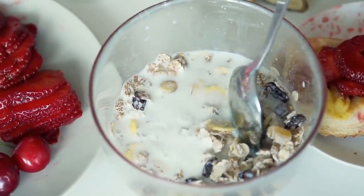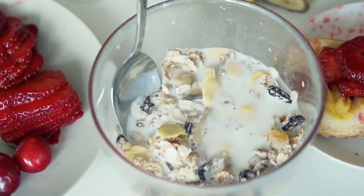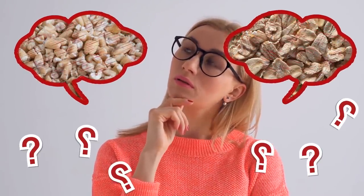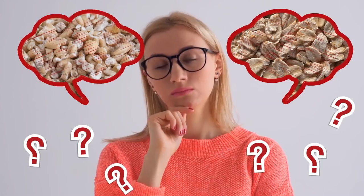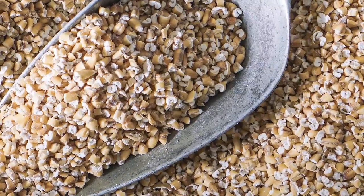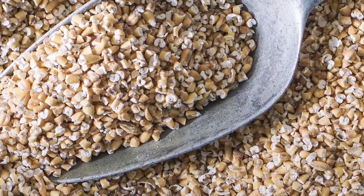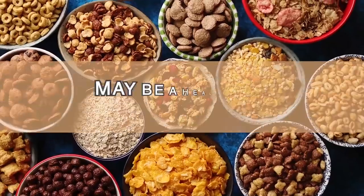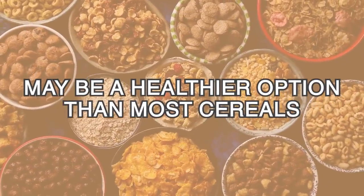However, many people buy prepackaged rolled oat products thinking they're making a healthy choice. That's why it's important to know the difference when you buy your oats. For those worried about diabetes, steel-cut oats may be a better option. However, rolled oats can still give you positive nutrition, and may be a healthier option than most cereals.